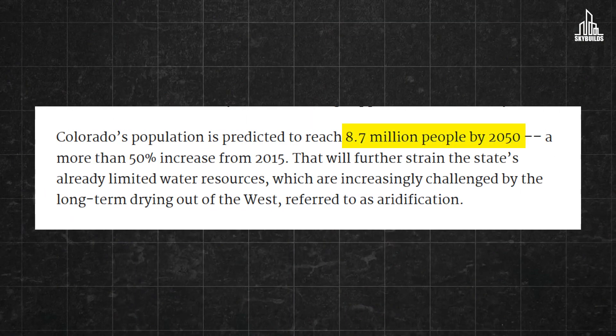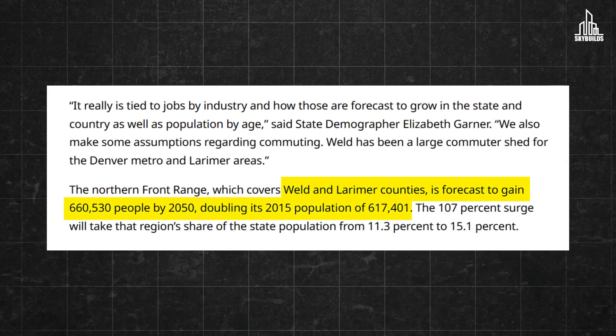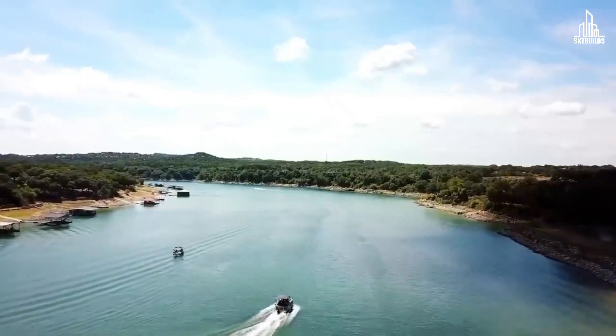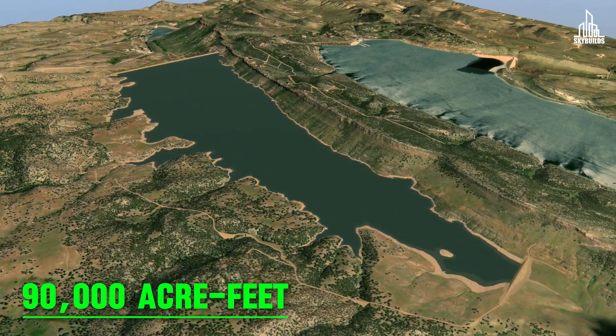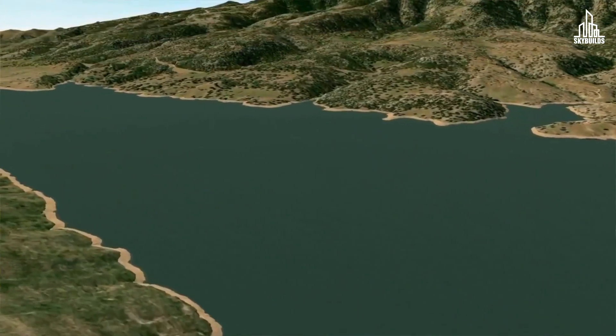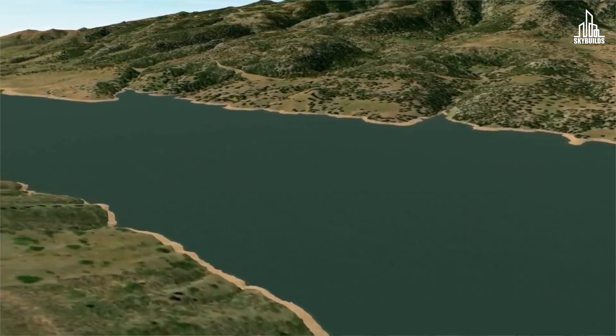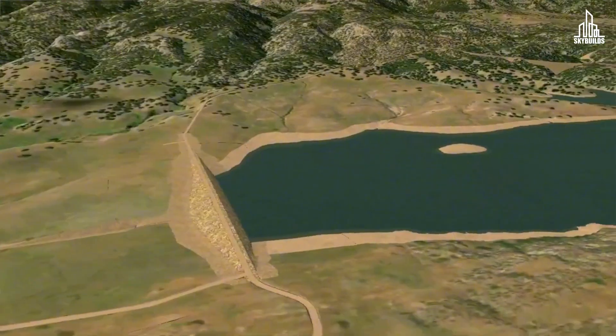Colorado is one of the fastest growing regions in America. By 2050, it will have almost 8.7 million people. Counties like Larimer or Weld alone are forecasted to double their population in the upcoming years. Keeping that in mind, the state is trying to secure its water future. The dam could store up to 90,000 acre-feet of water for the next 100 years to come, which would be enough to supply six Front Range communities of about 800,000 people.